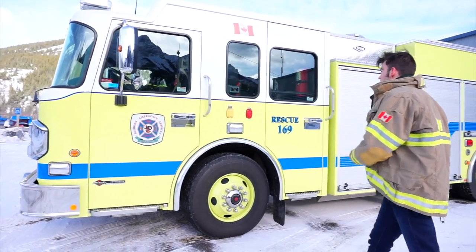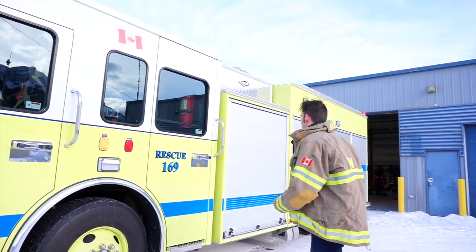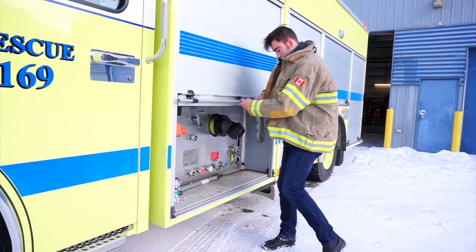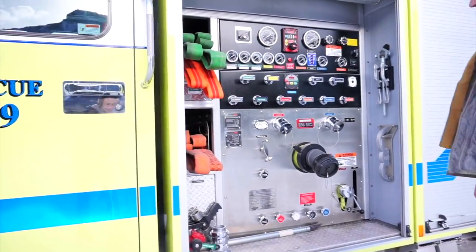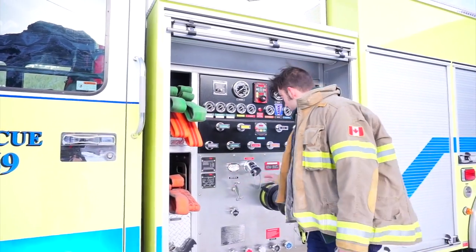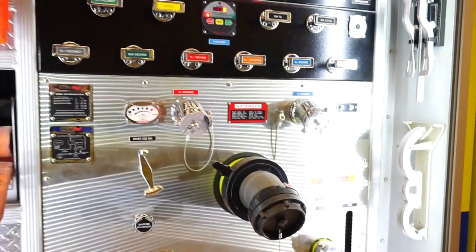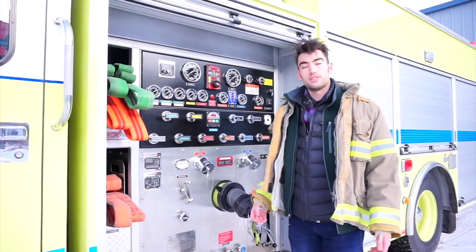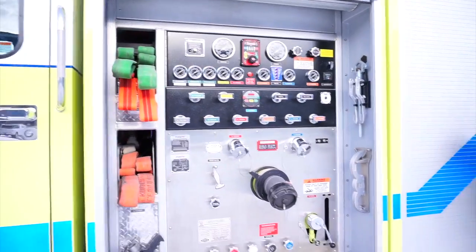With the fire engine itself, for your four hundred thousand dollars you're going to get a lot of storage. In this first compartment here, this is actually the main suction unit — this is what the firefighters will use to direct water from the tanks to the hoses using all the various discharges you see here, along with all of the control panels and readings.